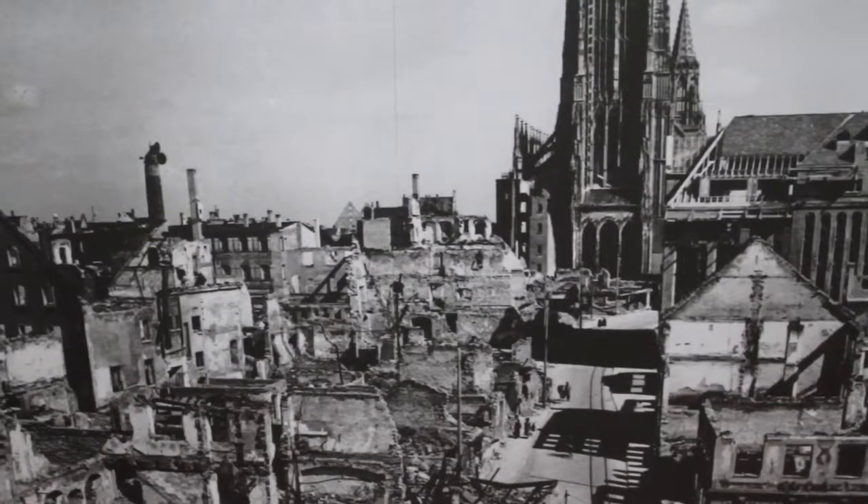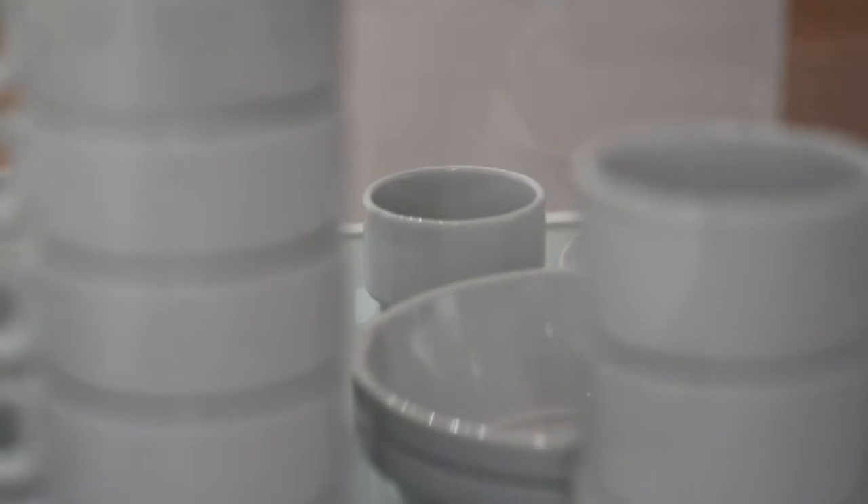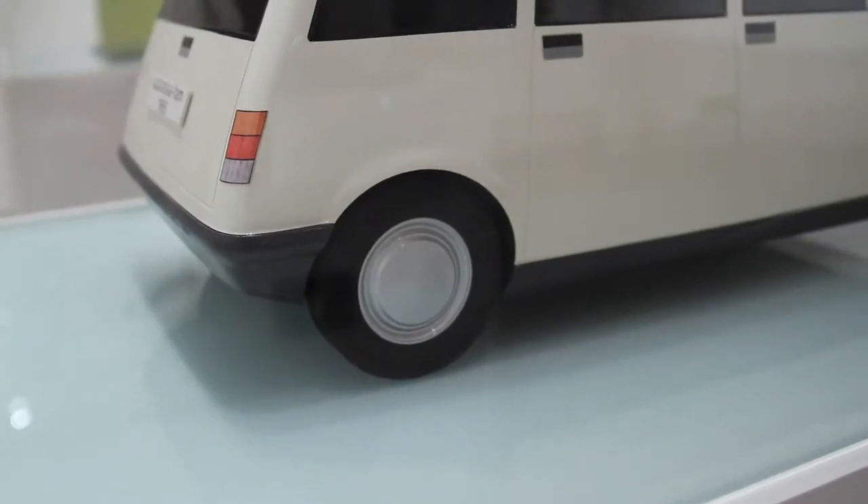In 1948, Ulm, like the rest of Germany, was still in ruins and had to be rebuilt. The industry, which was now really mass-producing things, was waiting for designers — they needed designers and wanted good quality products. So the concept of the Ulm School of Design just came at the right time.